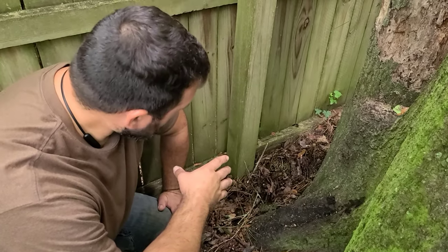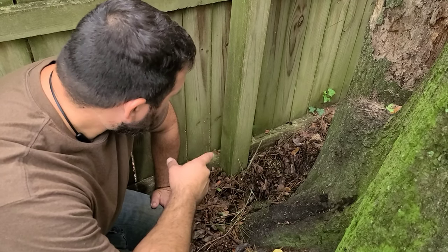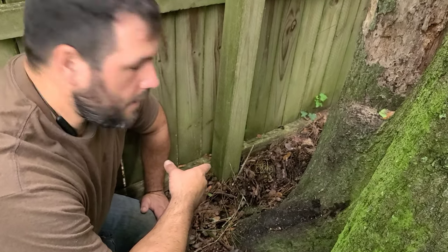Both are very important to our ecosystem. And it's actually very uncommon that you see a turtle like this, because they have excellent camouflage and they're not that common.